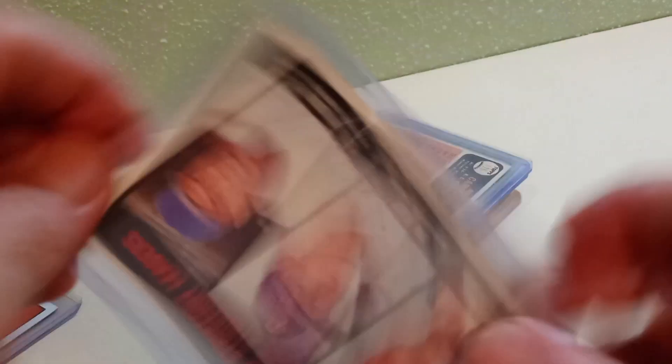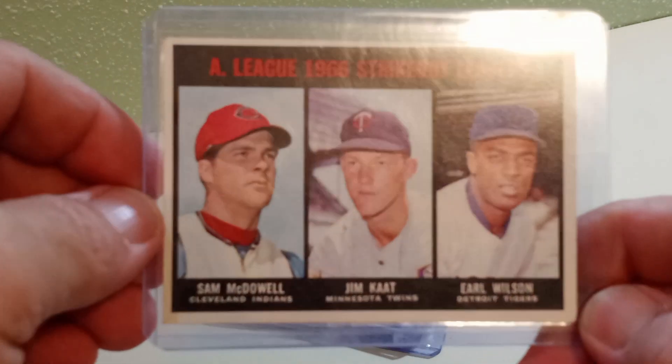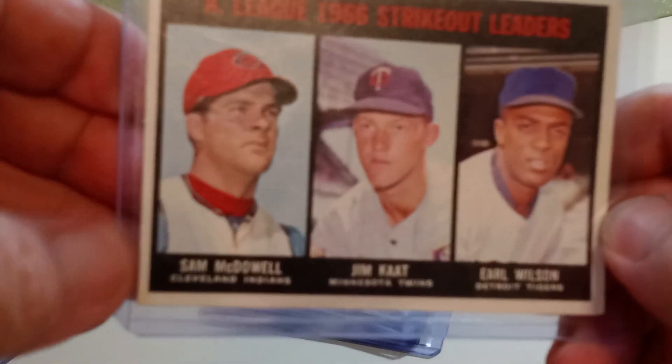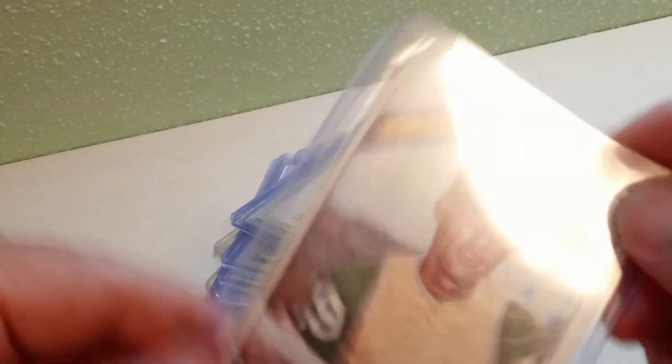Then I grabbed from 1967 Topps the American League strikeout leaders with Hall of Famer Jim Kaat in the center. Anytime you can pick up a Hall of Famer, that's pretty cool. I also dig the no-logo hats and probably the warm-up jacket — I'll have to investigate under the light, under the microscope maybe.